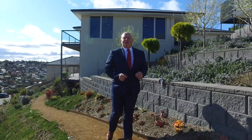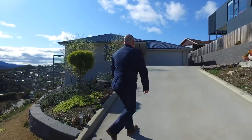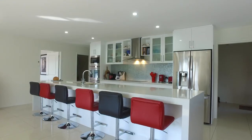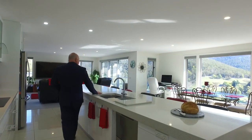Hi, I'm Kevin Spalding and welcome to 22 Jeanette Court in Lena Valley. As soon as you walk in the grand entrance foyer, you walk straight into this open-plan kitchen and living area.